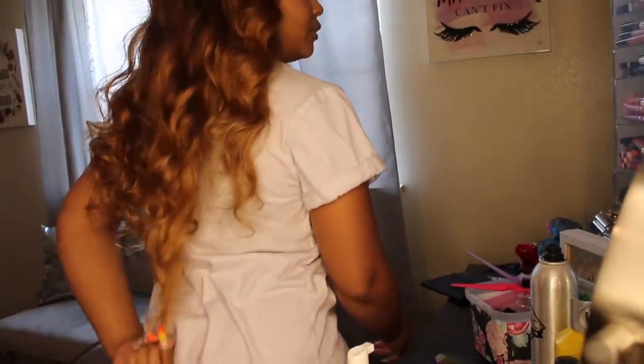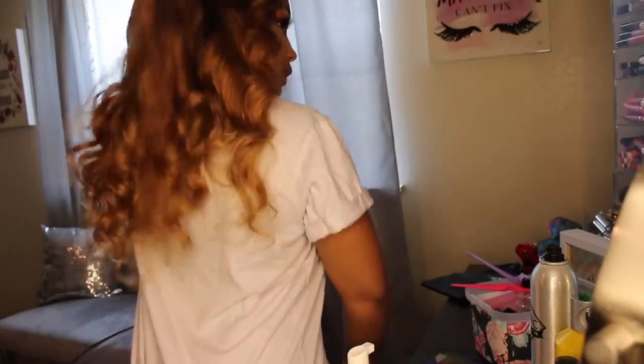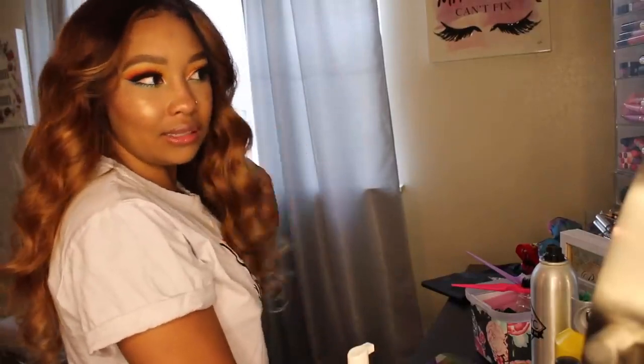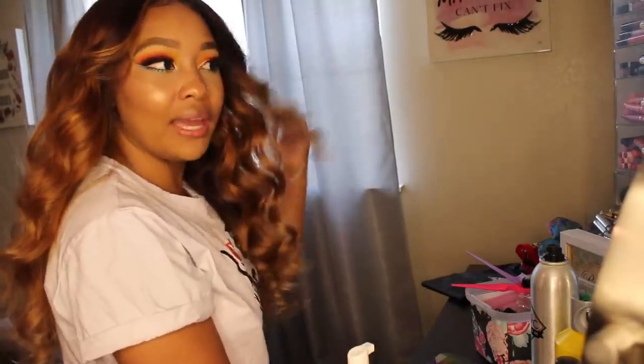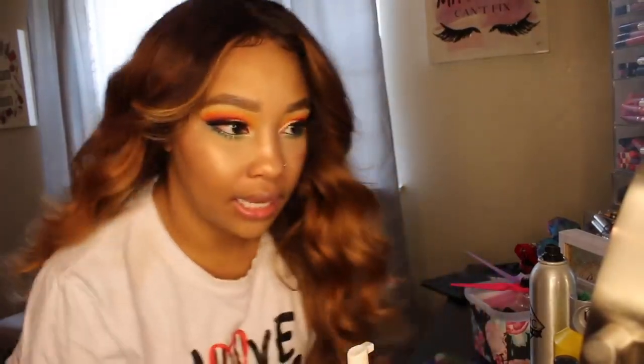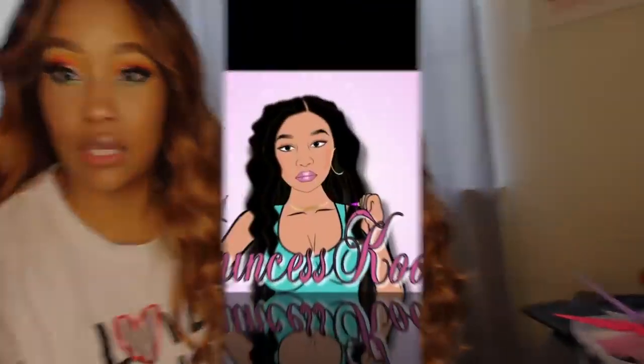I'm going to show y'all the back. If I pull it down, it can come right on top of my butt and it's only 22 inches, but it's really pretty. It's like the ombre highlighted look I used to love back in the day — it definitely brings me back. I really like this hair, so let's jump into the video.